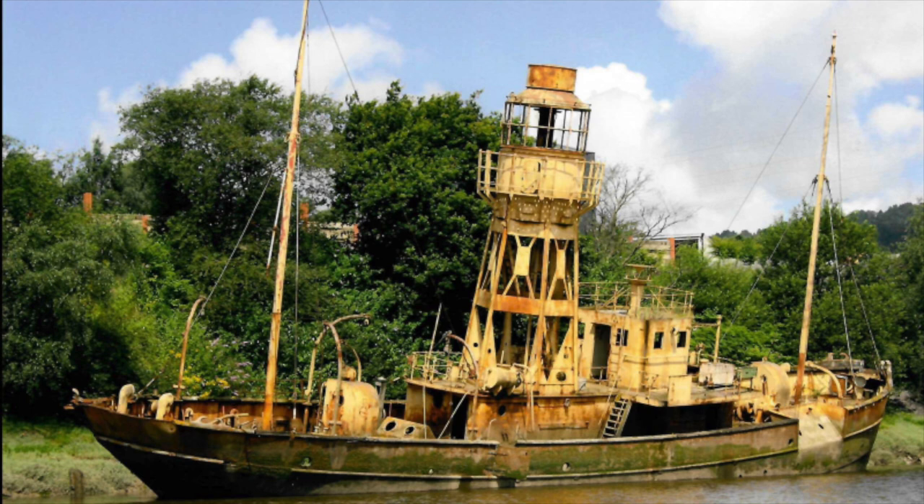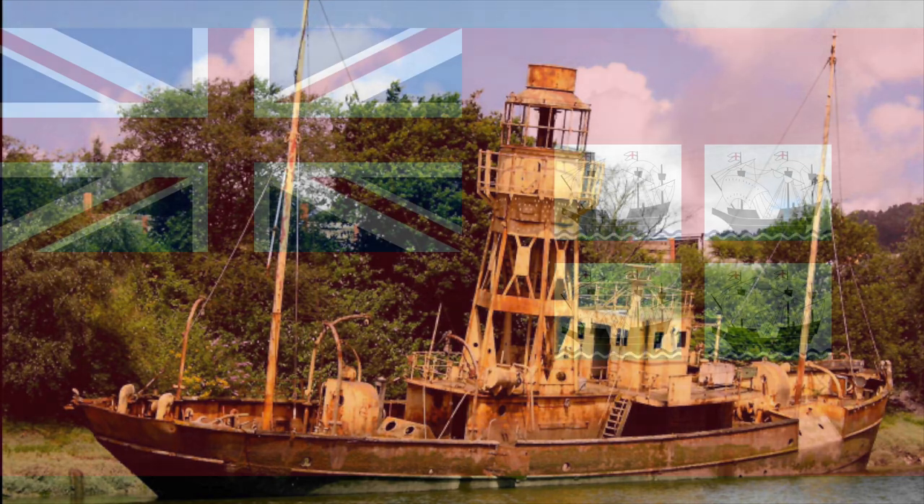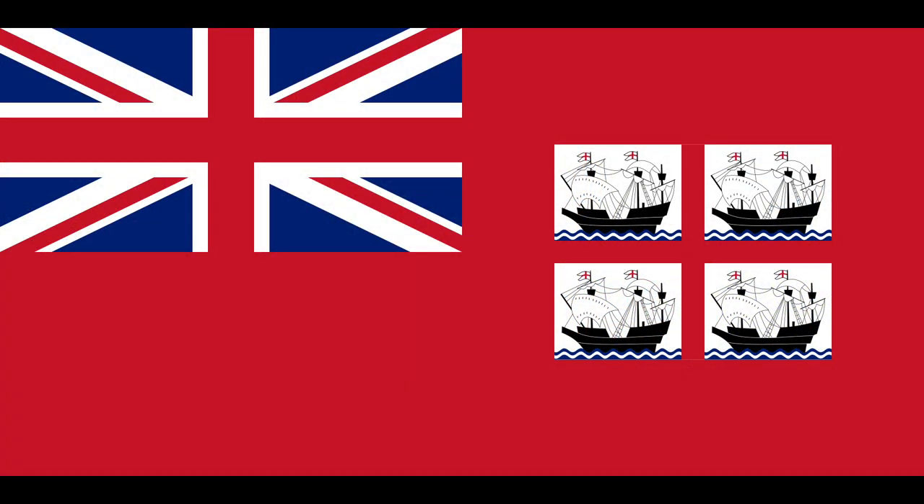Forgotten today is the vital work carried out by Trinity House, the British authority that looks after lighthouses, which remain a vital component of nautical navigation around the British Isles. And two light vessels would play an absolutely vital part in Operation Neptune, the nautical elements of Overlord, the Allied invasion of Normandy in June 1944.